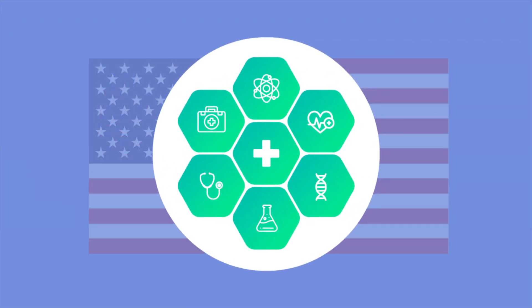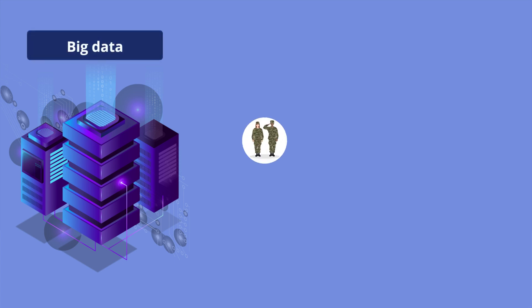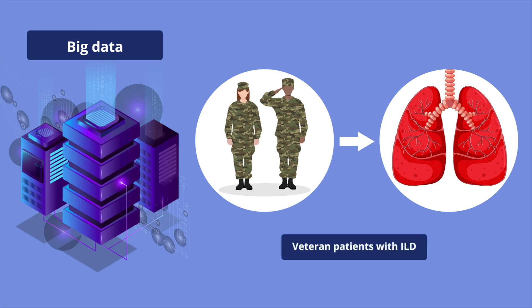The Department of Veterans Affairs is the largest integrated healthcare system in the U.S. However, conventional research methods have limited its benefits in patient care. Now, researchers have harnessed the power of big data and proposed a multi-pronged research agenda, which can leverage the benefit of healthcare resources to veteran patients with ILD across five key domains.